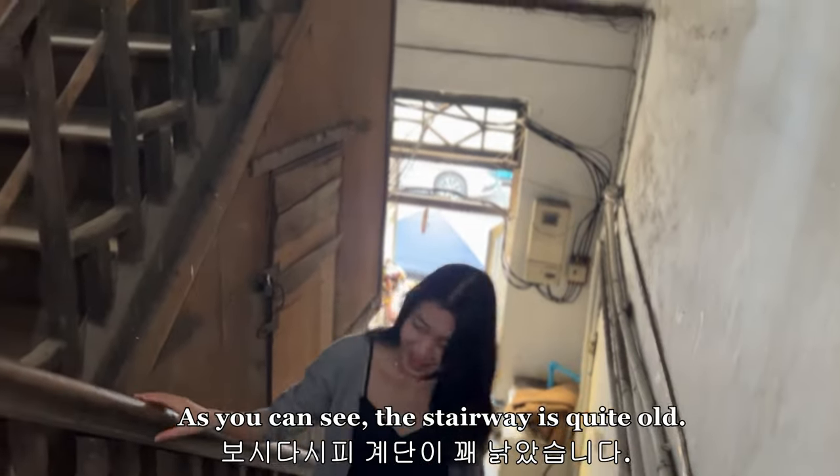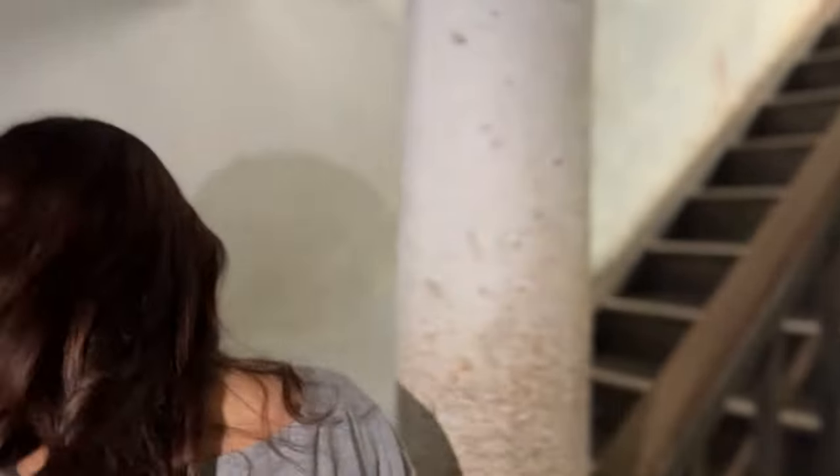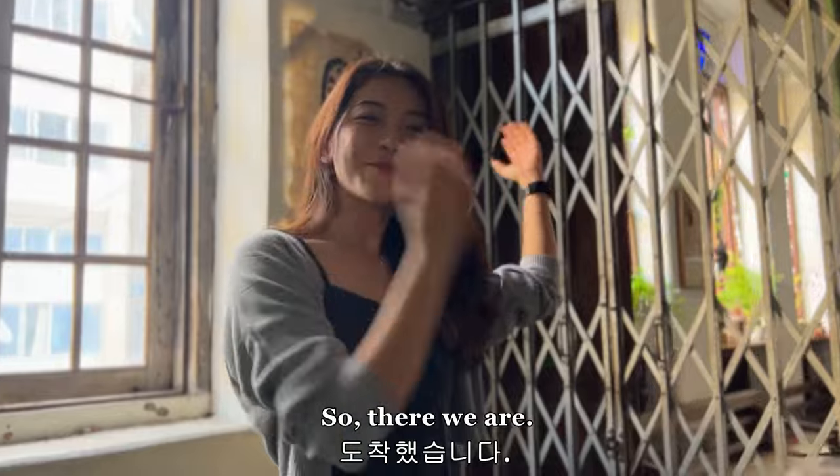As you can see, the stairway is quite old, so it's vintage. Let's go!